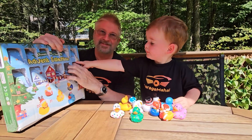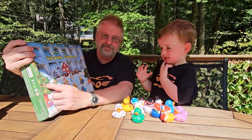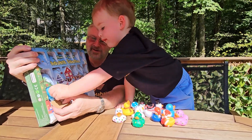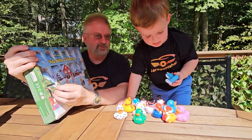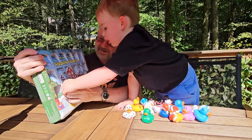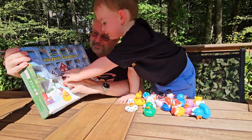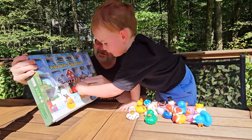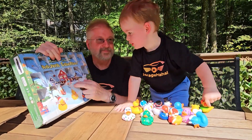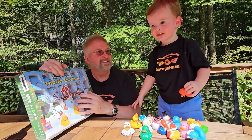Ready for number twelve. You got this down. Number thirteen. Ready? Uh oh — that's in there. There you go, it's a unicorn duck! Fourteen. Ready? Fifteen. Sixteen.